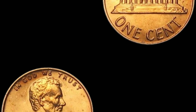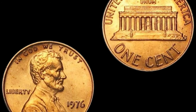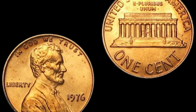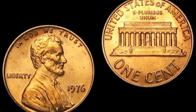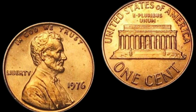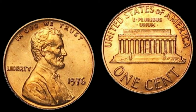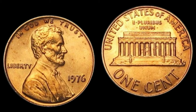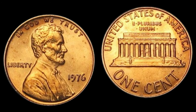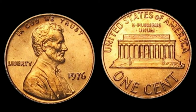We have a fascinating tale to share: the remarkable journey of a humble Lincoln penny, minted in the year 1976, that became worth millions of dollars. The year was 1976, a time marked by celebration and patriotism in the United States as the nation commemorated its bicentennial. The United States Mint was bustling with activity, producing coins to honor this significant milestone in American history.